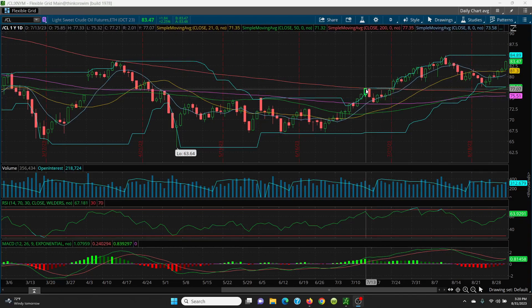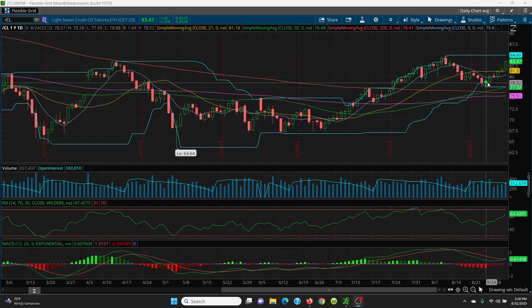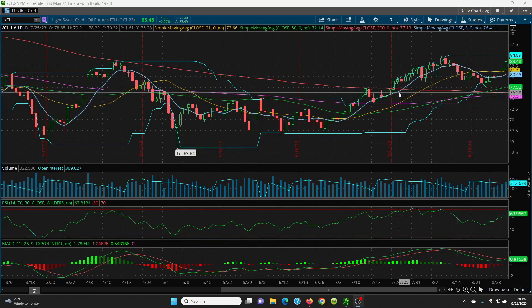This candle here at 77.33 is a very key support level, and you can see it held very nicely. It got just as low as 77.59, and then we've been rallying ever since. Look how nice this 8 SMA is — it's starting to curl up.